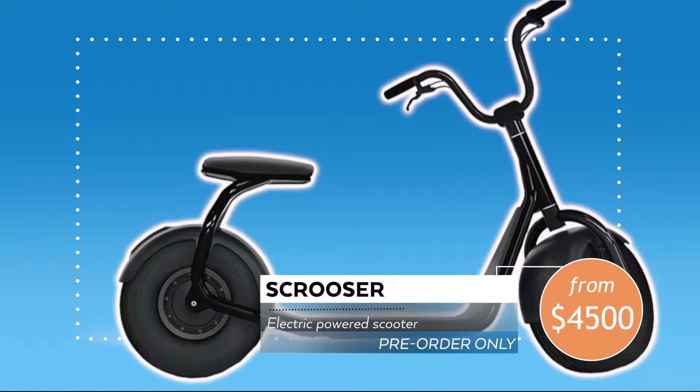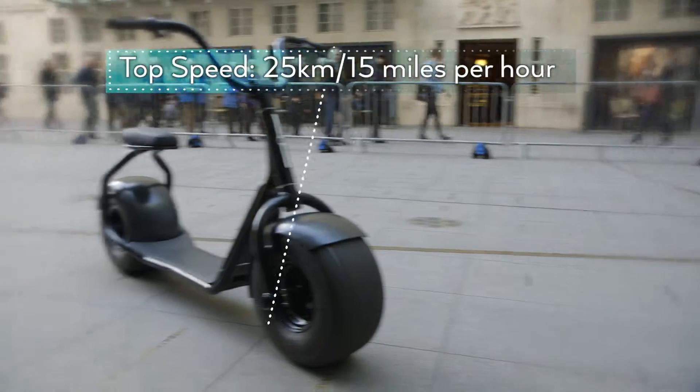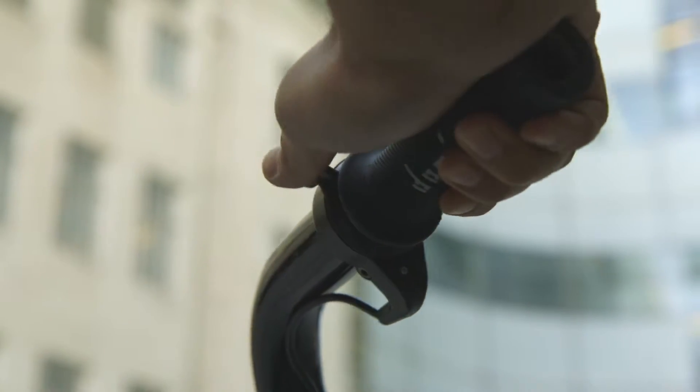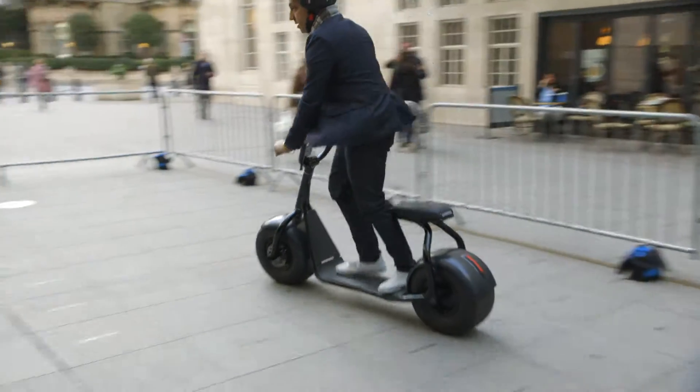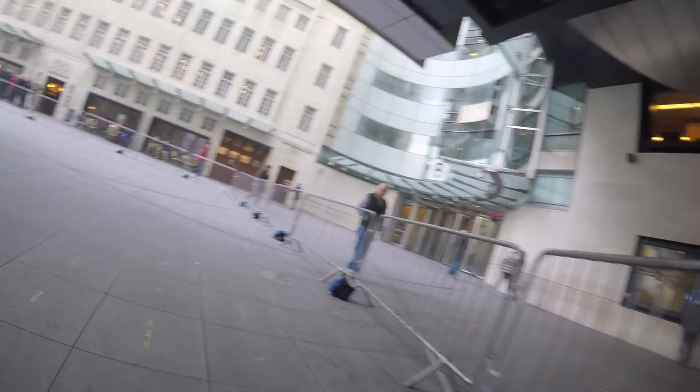The Scruiser is an electric powered scooter with a top speed of 25 kilometers or 15 miles per hour. You've got two options to get things going: either use the thumb throttle switch, or you can kick off with your foot manually and then the battery-charged motor will take over.